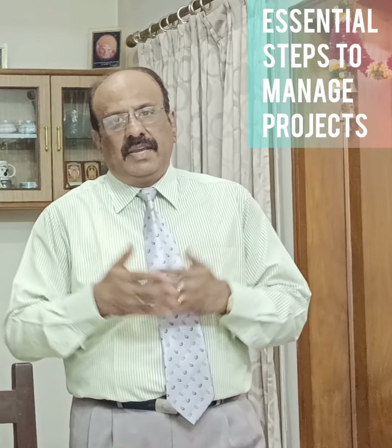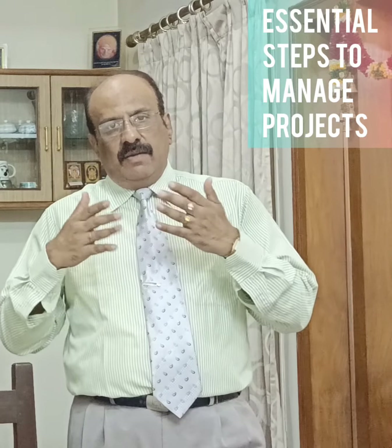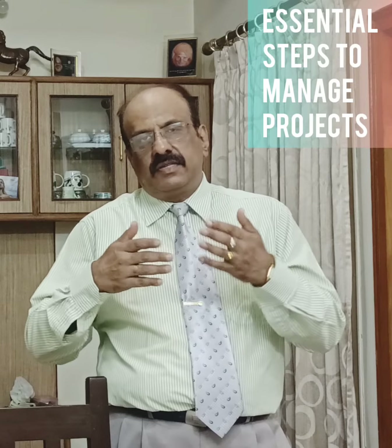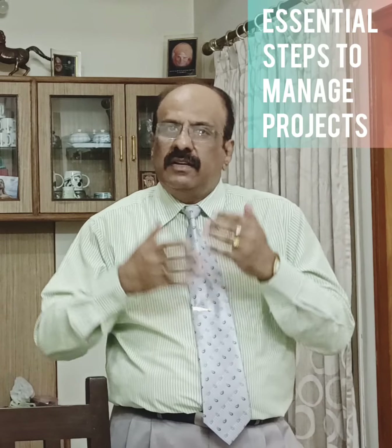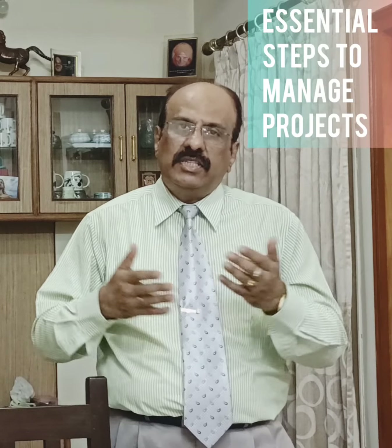There is much to learn to become a great project manager. You have to juggle time, money, people, equipment and materials. To do it all, some people think that they have to be a miracle worker. But it is not the case. Just take a few steps which have been told here, which will help you in managing your projects better.